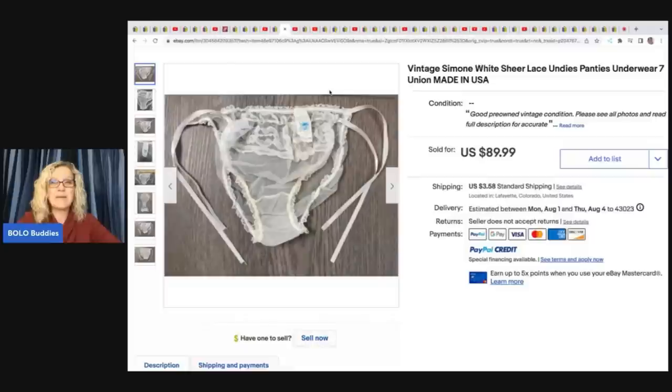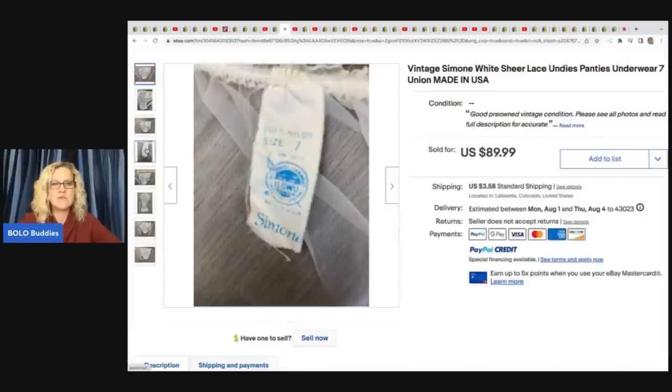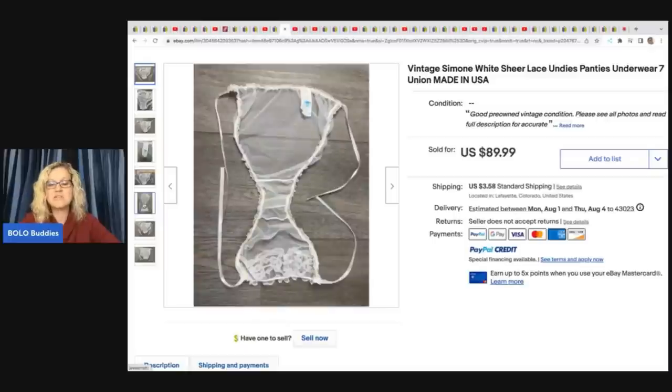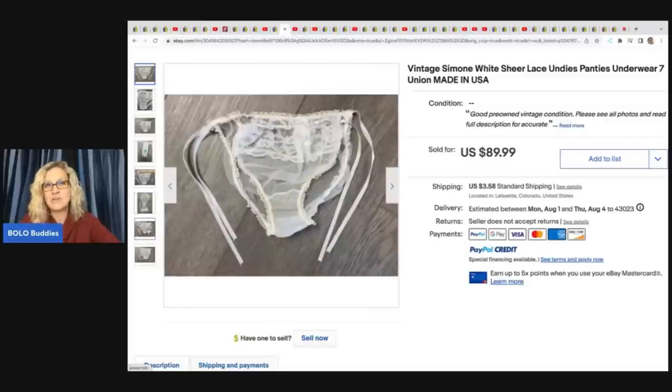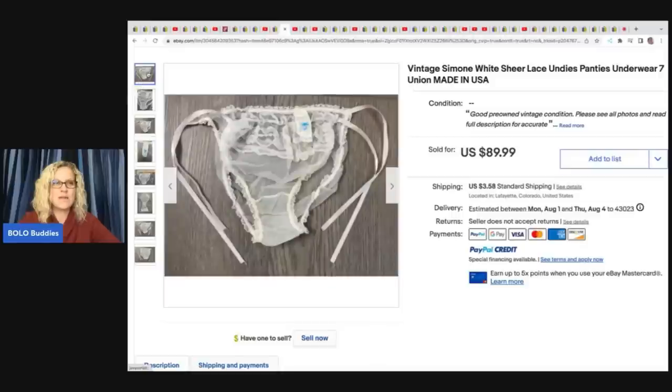The next item she sold are these vintage Simone White sheer lace undies — panties — and they are union made. She got these at the Goodwill Bins also, and they sold in less than an hour for $89.99. She wanted to give credit to Rachel Strickland, who has a YouTube channel — she learned about these from Rachel's channel, so check out Rachel's channel and also check out A Rural Squirrel.